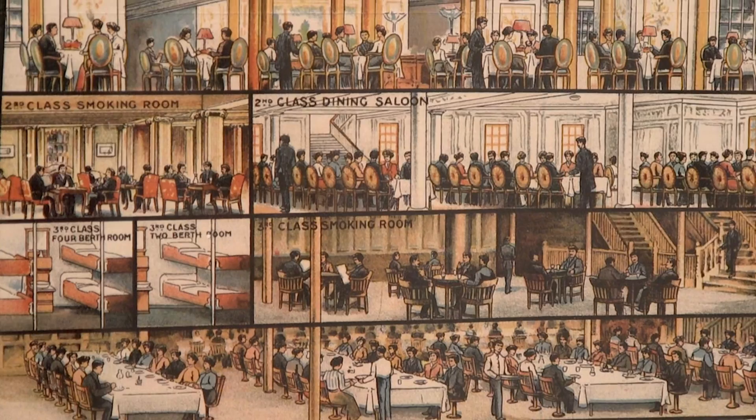Even if you're a big fan of the Wolfsonian and you've seen our exhibitions before, we're pulling from the vaults here. We've got a lot of great objects out that are not often seen.